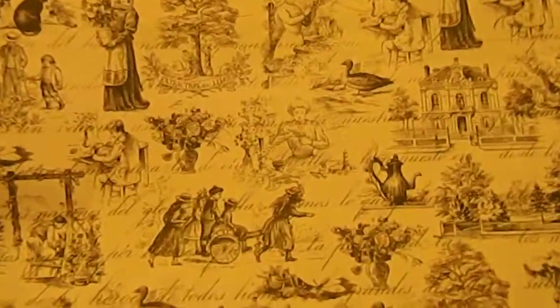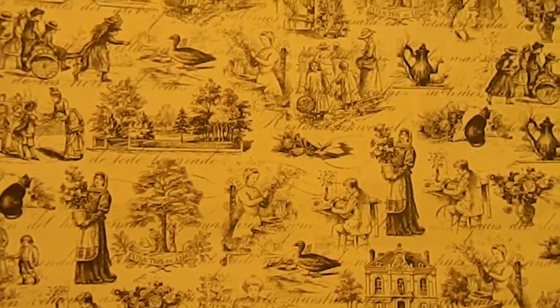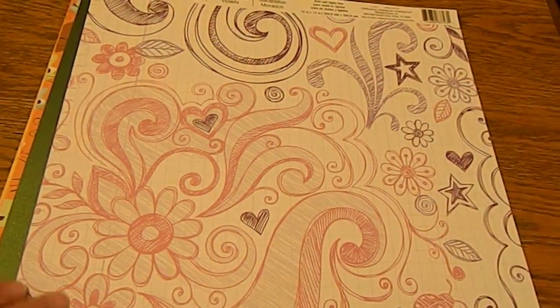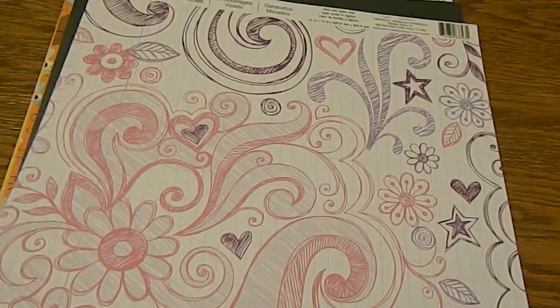I picked up the Recollections twill — so cute. Rachel, my usually my camera woman, but she's just watching tonight, is laughing at me — apparently 'twill' is a funny word. This one is Purple Scribbles by Recollections and I love it.